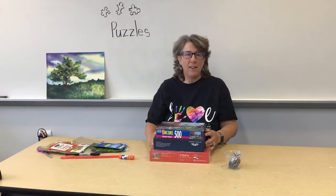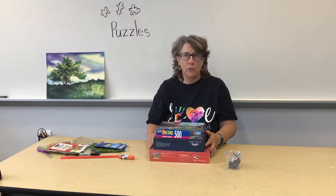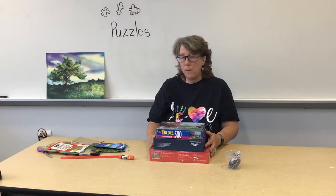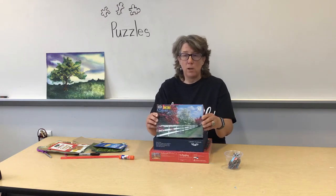Hello again! Puzzles are a wonderful thing for your brain — they help you focus, they help you calm down, and they help you think like a mathematician too. But let's think about it in terms of art.